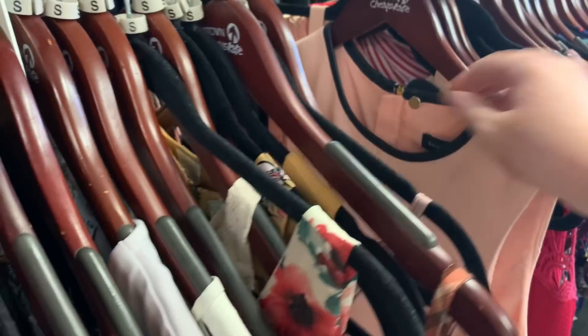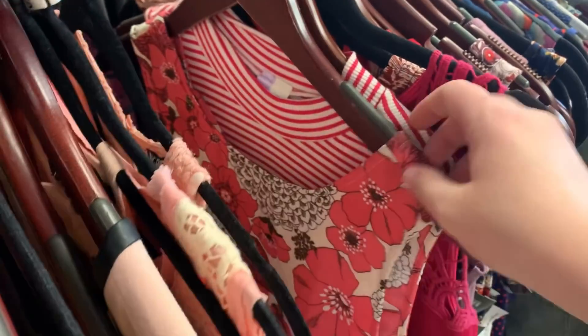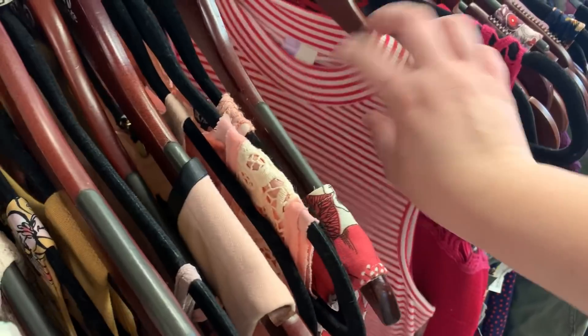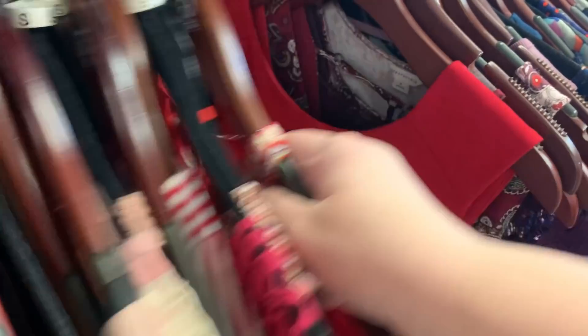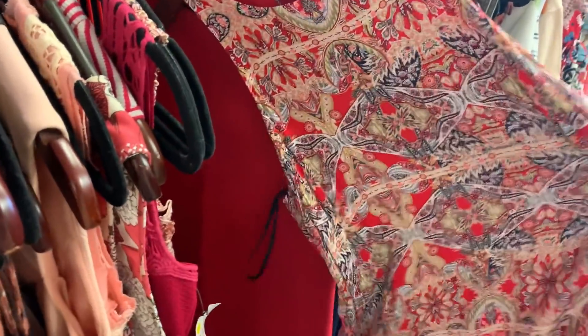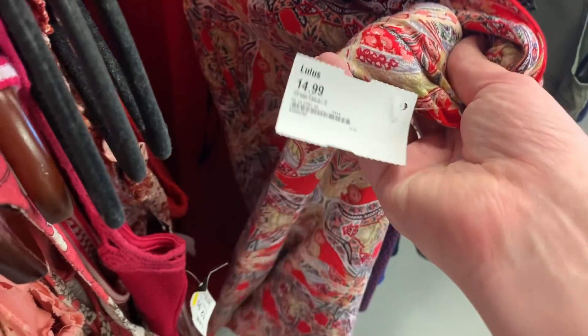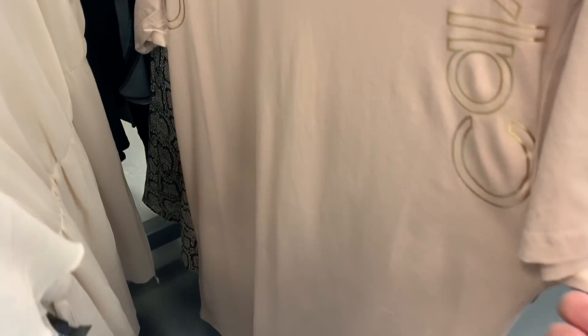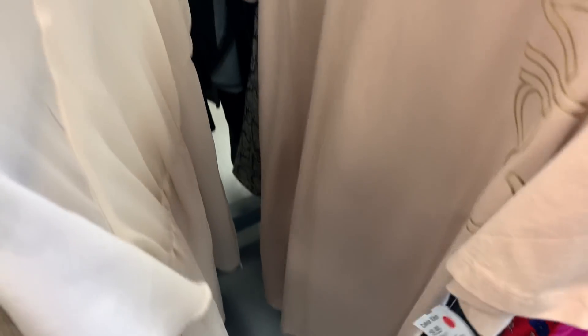Looking through all these dresses, almost every single one has no sleeves — they're all sleeveless. In my experience, if a dress doesn't have sleeves it doesn't sell for as much. I ended up not picking up a single dress even though I spent the majority of my time looking through every single one. I was also tempted by a Calvin Klein dress — a really cool style I'd personally wear — but it probably wasn't worth it even at $10 after the half-off discount.